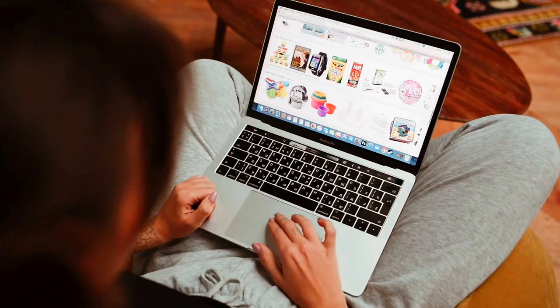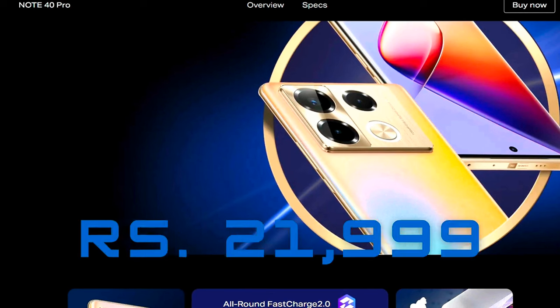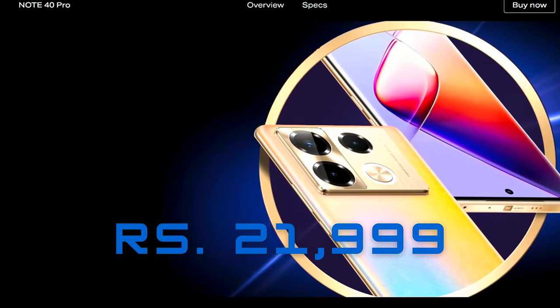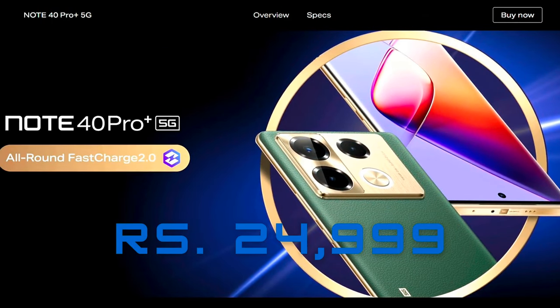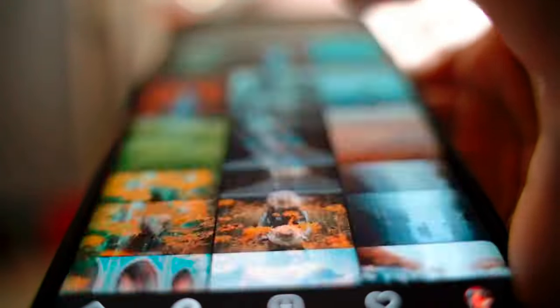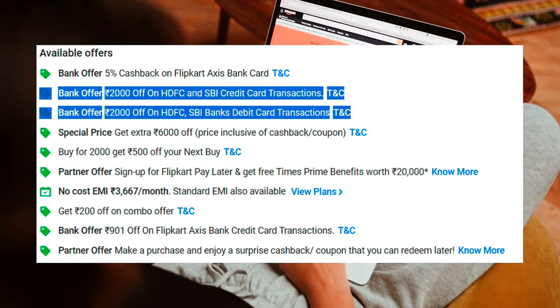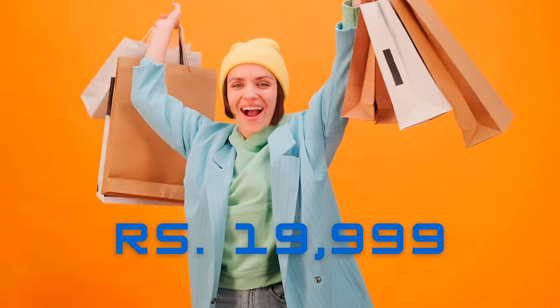The Note 40 Pro starts at ₹21,999 for the 8GB RAM and 256GB storage variant, while the Pro Plus variant is priced at ₹24,999 for the 12GB RAM and 256GB storage configuration. However, there's a flat ₹2,000 discount available for HDFC and SBI credit card holders, bringing the effective price down to ₹19,999.